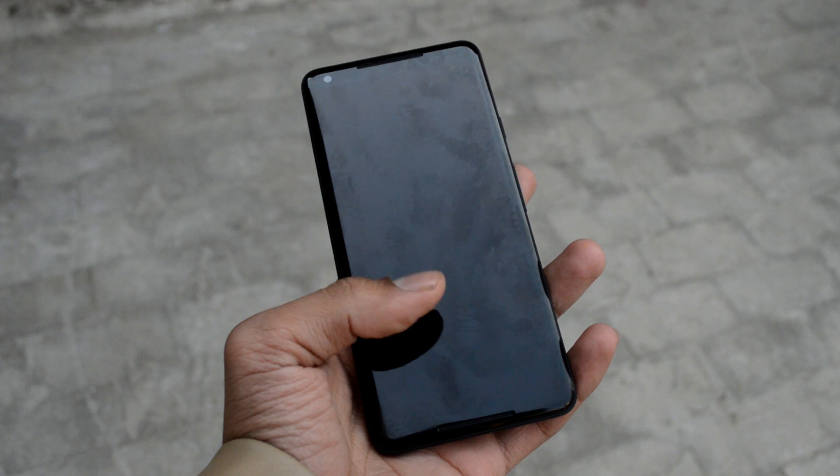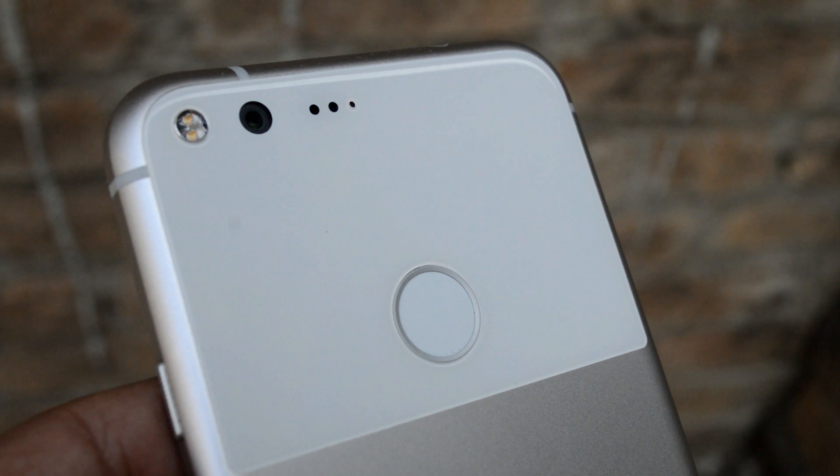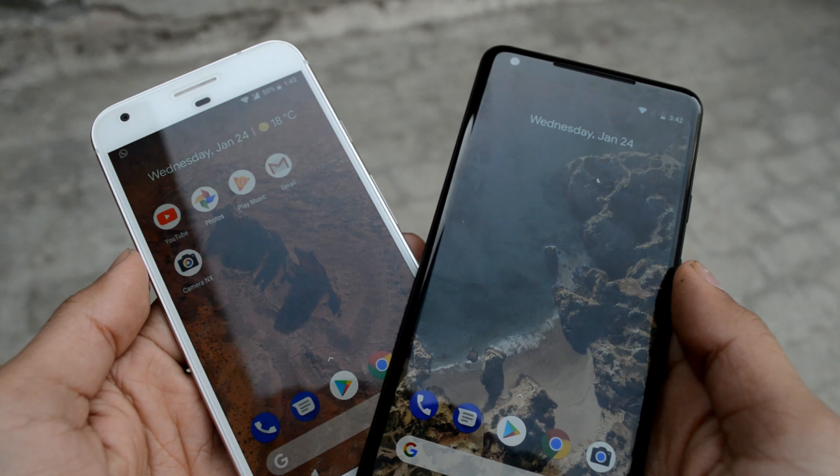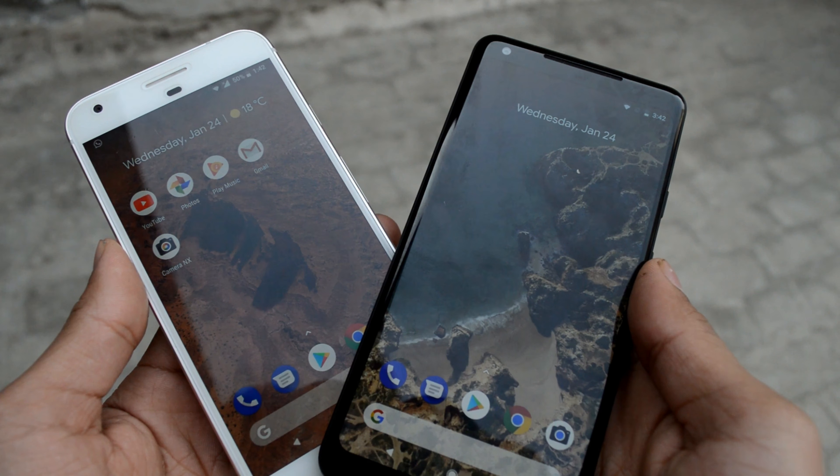The Google Pixel 2 XL and the Google Pixel XL are the best camera phones from Google till yet. In this video, I'm going to compare the Google Pixel 2 XL camera with the Google Pixel XL's camera.